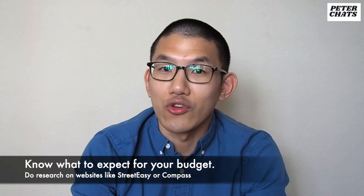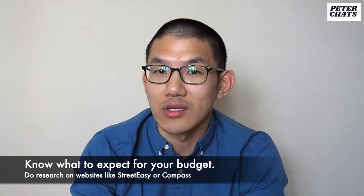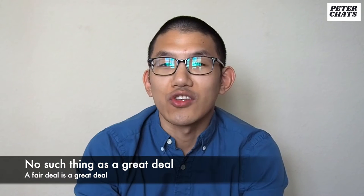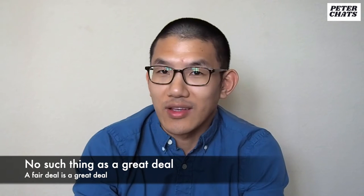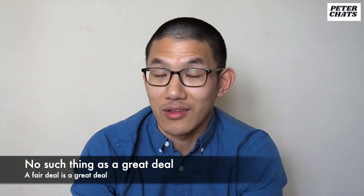Get a feel for what you should expect for your price range. Go online and look at sites like StreetEasy, Compass, or any other website that has New York City apartments listed for rent. Do your research in advance so you know what you should be able to get in your price range. There's no such thing as a great deal — if you can get a fair deal for a New York City apartment, that's considered a great deal.